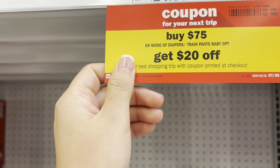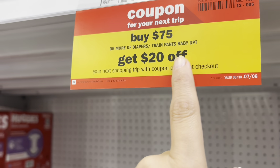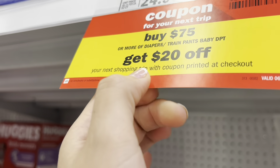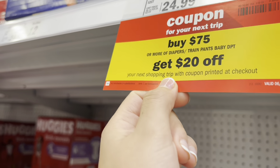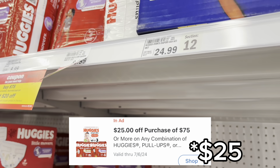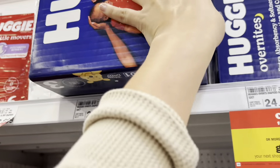Right now there's a promotion: when you spend $75 on diapers or training pants in the baby department, you get a $20 Catalina. On top of that, there's an mPerks coupon for spend $75 get $20 off. I'm going to pick up one Huggies Overnight priced at $24.99.